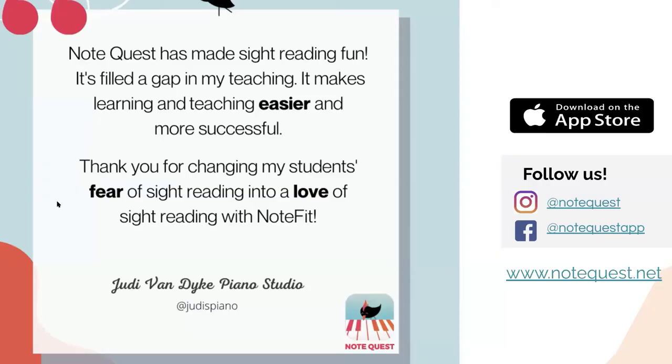I want to close with this quote from Judy Van Dyke, a lovely piano teacher in Iowa: 'NoteQuest has made sight reading fun. It's filled a gap in my teaching. It makes learning and teaching easier and more successful. Thank you for changing my students' fear of sight reading into a love of sight reading with Note Fit.' She shares this in the context of a student who used to dread sight reading and now asks for sight reading at every lesson — I call that a big win. Check out our YouTube channel for helpful short demo videos, and please feel free to reach out if you have any questions. Thanks for watching!